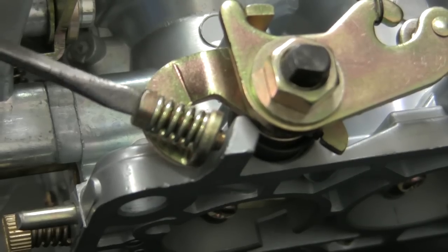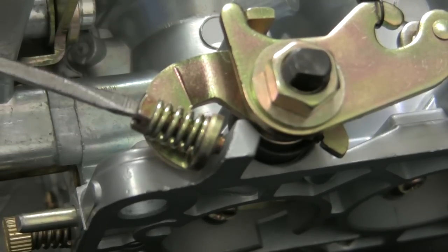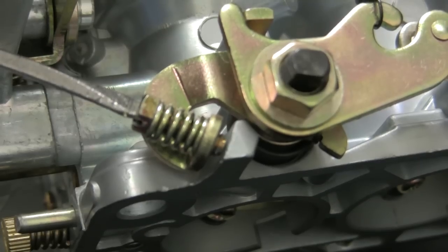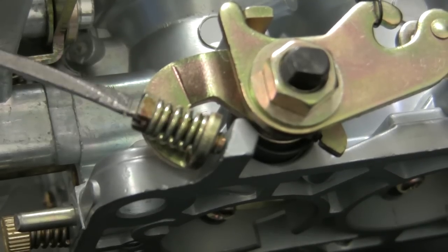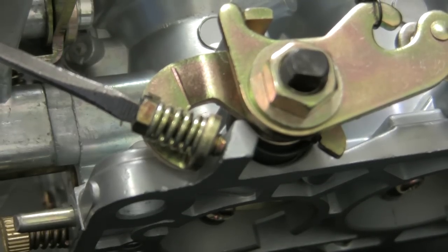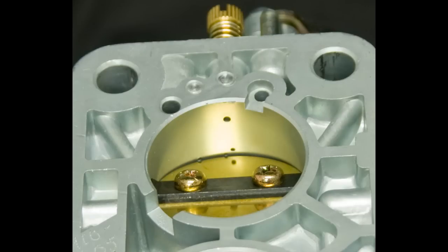Here the throttle linkage arm has been removed to give a better view of the relationship between the throttle speed screw and the stop — this adjustment is critical. The most common mistake is not adhering to this adjustment procedure: setting the idle speed using only the speed screw opens the throttle plate too far, exposing a progression port which renders the idle circuit inoperable. Poor performance and black smoke at the exhaust will surely follow.